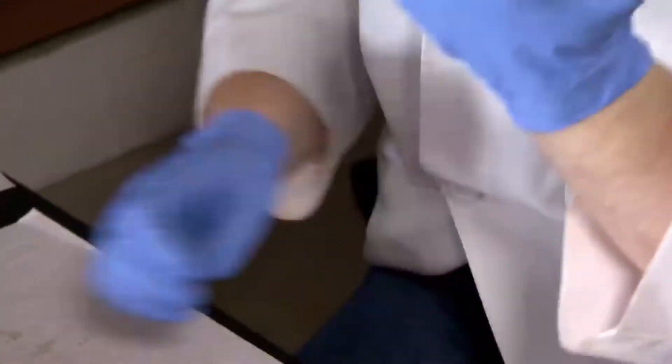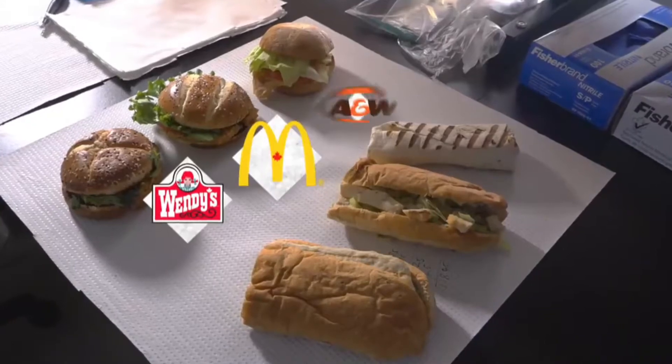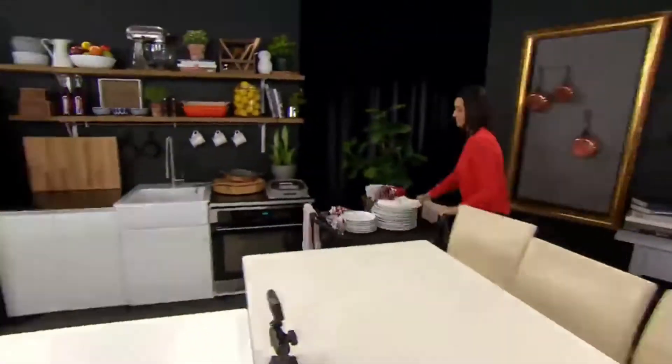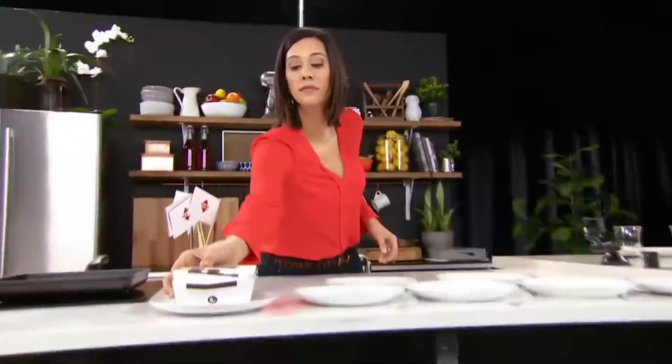Matt and his team get to work. The samples we're testing: grilled chicken breasts, grilled strips, and oven roasted chicken. While we wait for the lab results, back at CBC, we're setting up another test — a taste test.